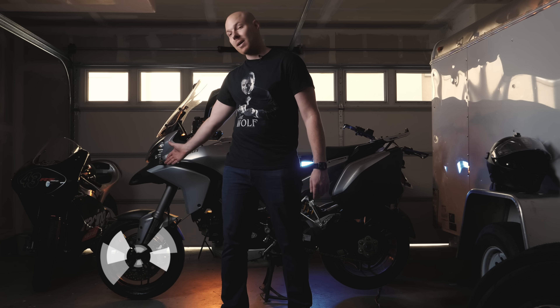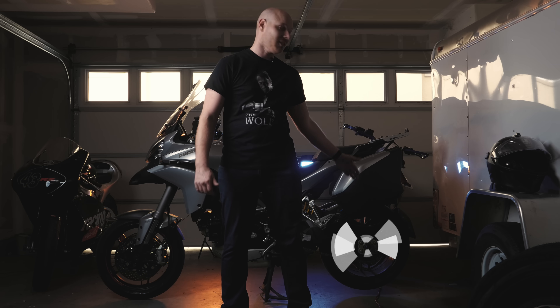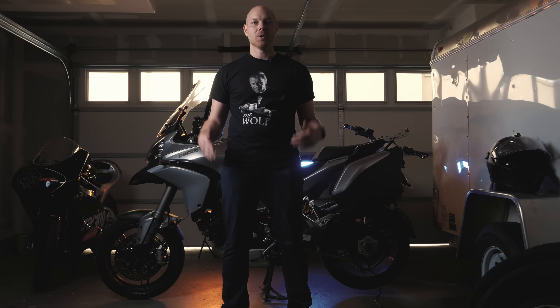The front tire of my Ducati Multistrada is narrower than the rear tire, as is the case with most motorcycles. Why is that?